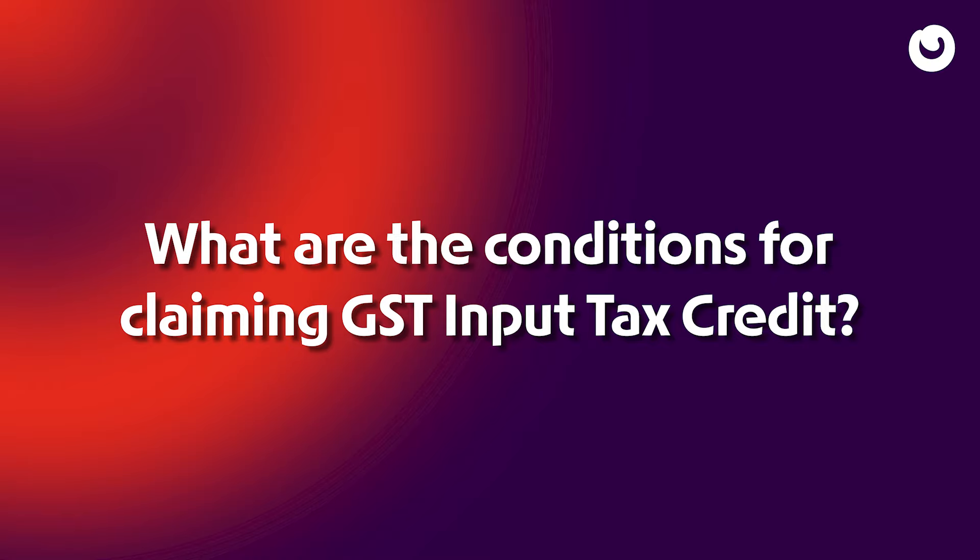What are the conditions for claiming GST Input Tax Credit? To name a few: 1. Tax Invoice, 2. Receipt of Goods and Services, 3. File GSTR 3, 4. Supplier's Compliance with GST Regulation, 5. Auto-populated Details on GSTR, 6. Tax Limit for Availing Input Tax Credit.